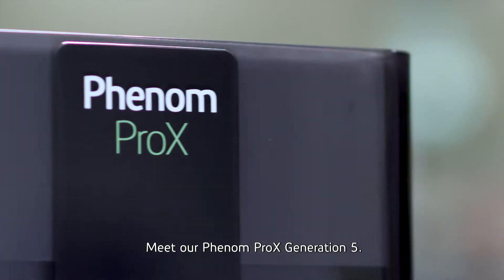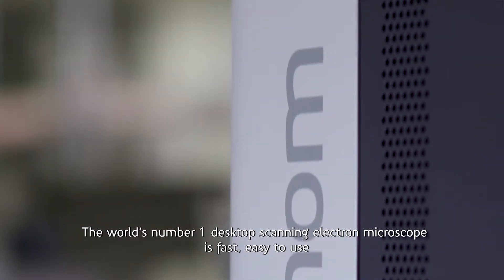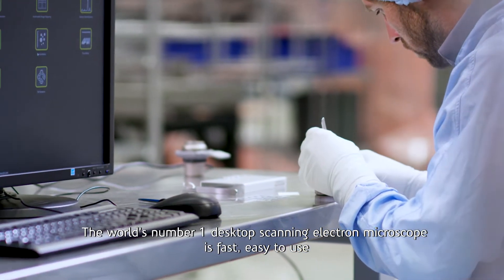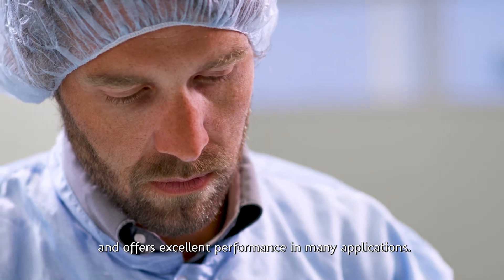Meet our Phenom Pro-X Generation 5. The world's number one desktop scanning electron microscope is fast, easy to use, and offers excellent performance in many applications.